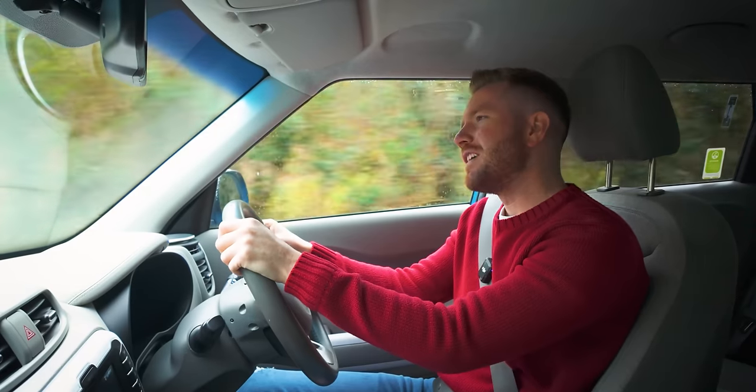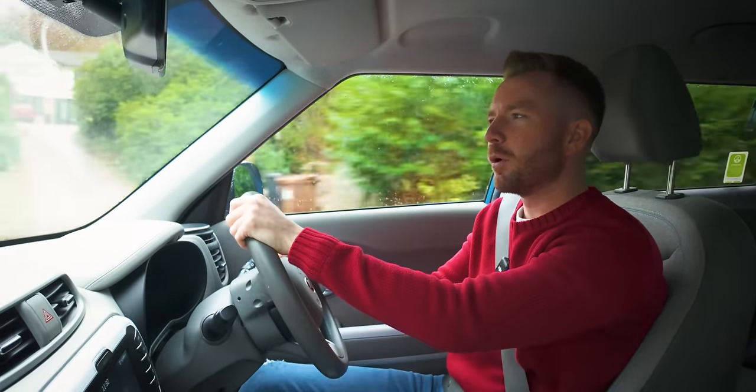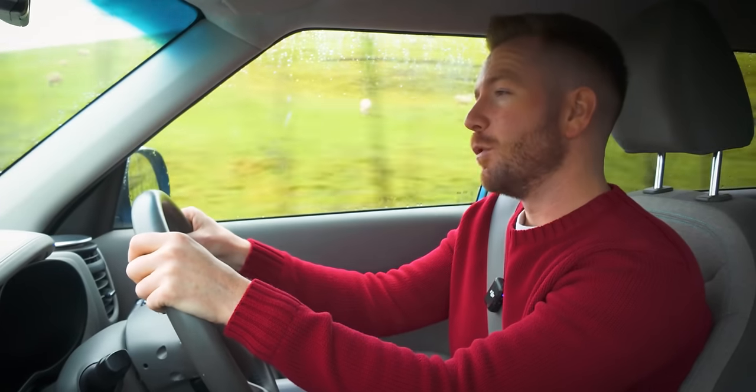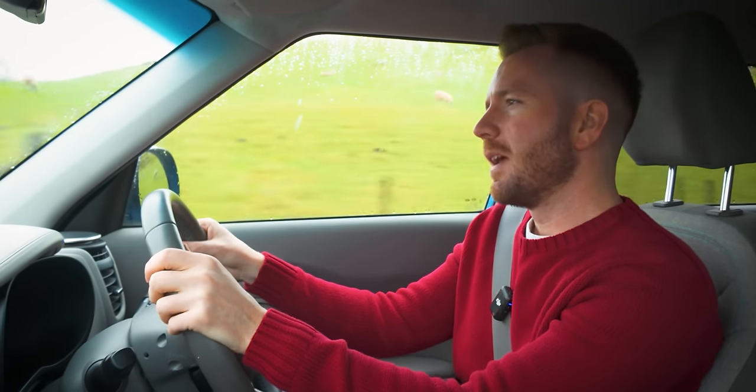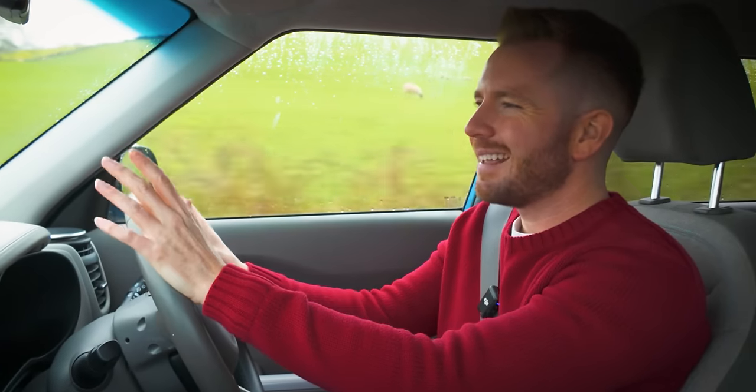You might be thinking: well hang on Matt, why have you bought one if you just said you wouldn't? For the first year or two of the Discovery Sport, they ran it with the old Freelander 2 engine - the old 2.2 litre SD4 - and it's quite a good engine. That is what I bought today, and that's why I jumped at it. It's only done 40,000 miles, only had two owners with full service history - so I'm told.